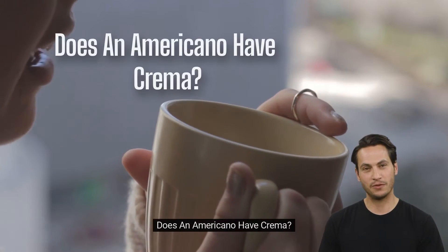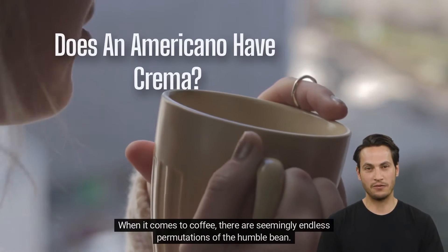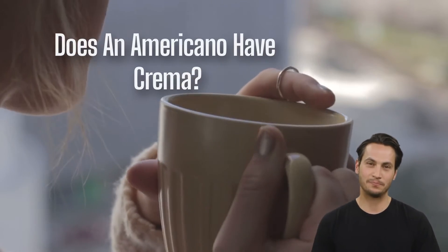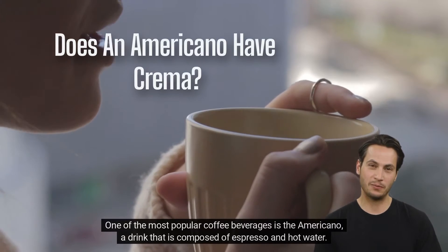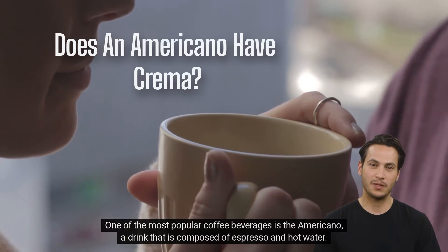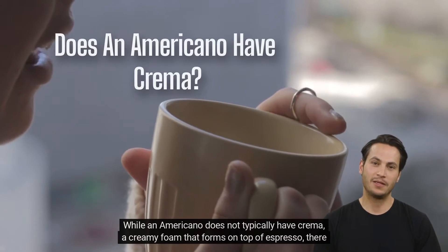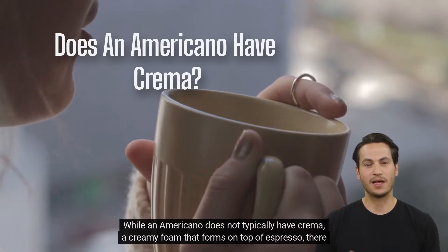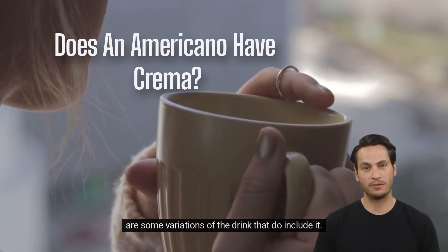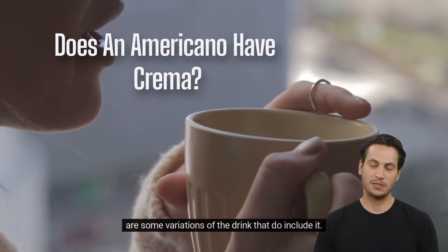Does an Americano have crema? When it comes to coffee, there are seemingly endless variations of the humble drink. One of the most popular coffee beverages is the Americano, a drink that is composed of espresso and hot water. While an Americano does not typically have crema — a creamy foam that forms on top of espresso — there are some variations of the drink that do include it.